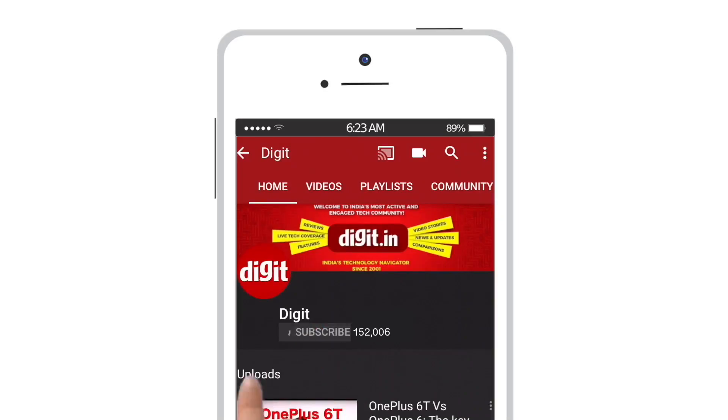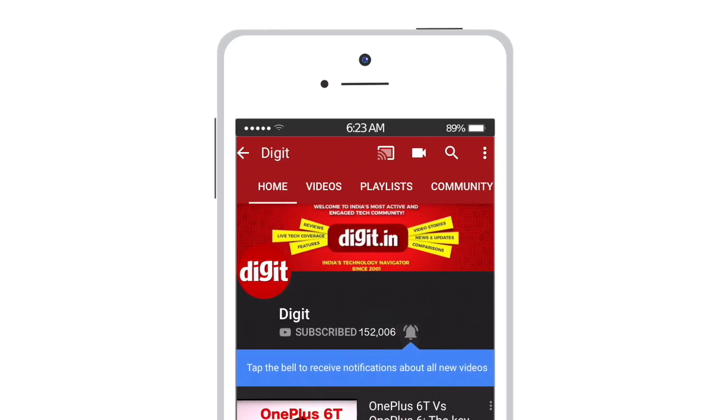For the latest technology updates, subscribe to digit.in and don't forget to hit the bell icon.